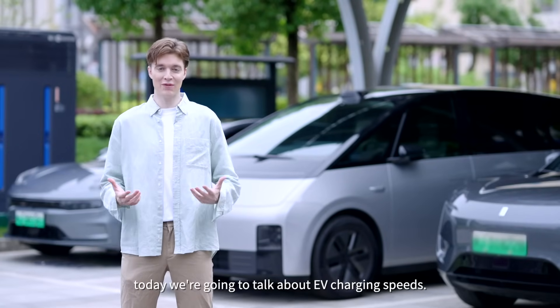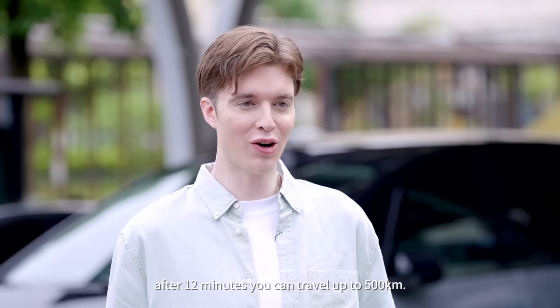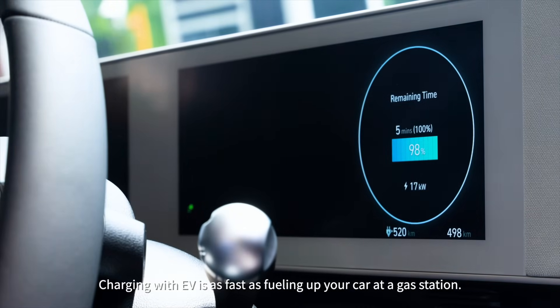Hey guys, today we're going to talk about EV charging speeds. It only takes 12 minutes to fully charge. After 12 minutes, you can travel up to 500 kilometers. Charging with EV is as fast as fueling up your car at a gas station.